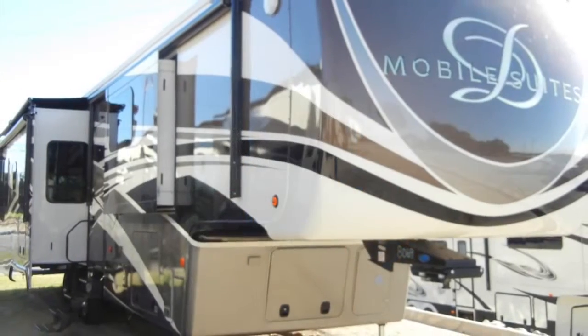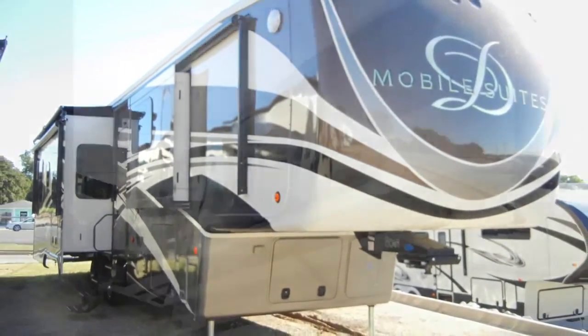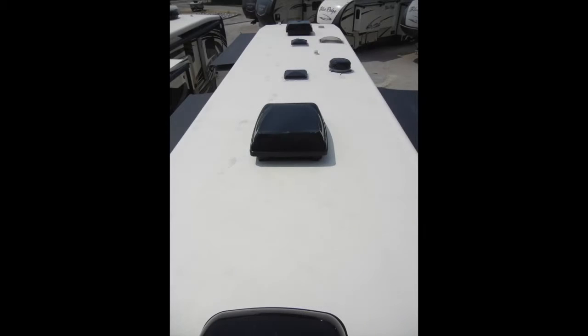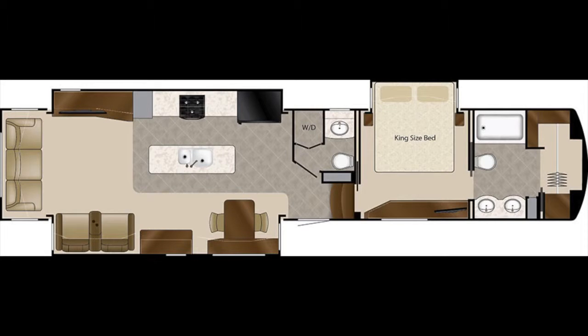The Mobile Suite 44 Houston has thermopane windows and a fully ducted AC and heating system, which includes three 15,000 BTU low-profile roof-mounted air conditioners with heat pumps, and the Canadian all-weather package with twin 30,000 BTU furnaces.